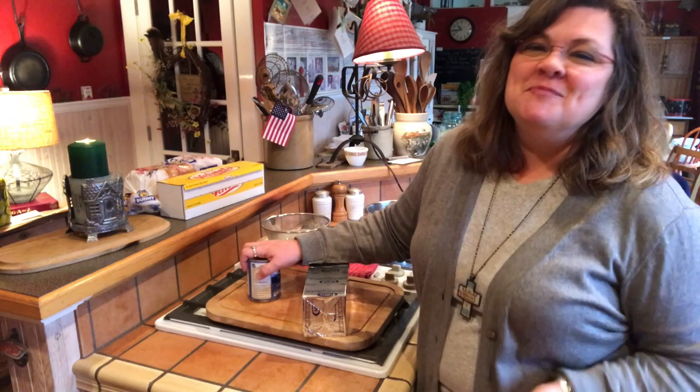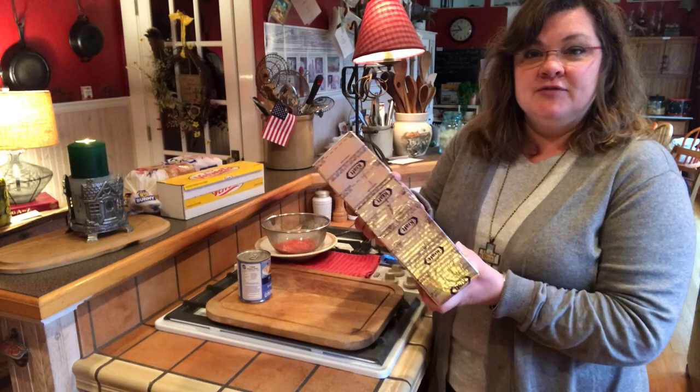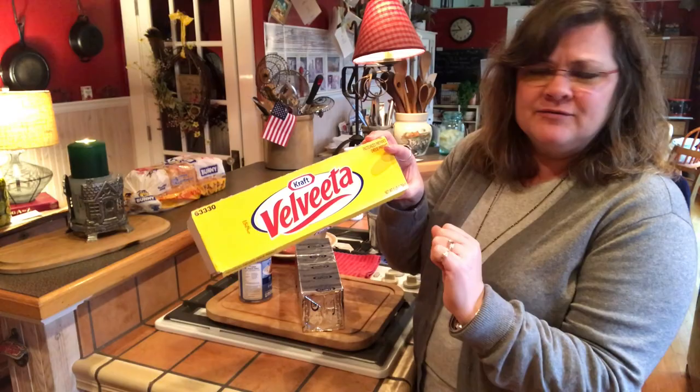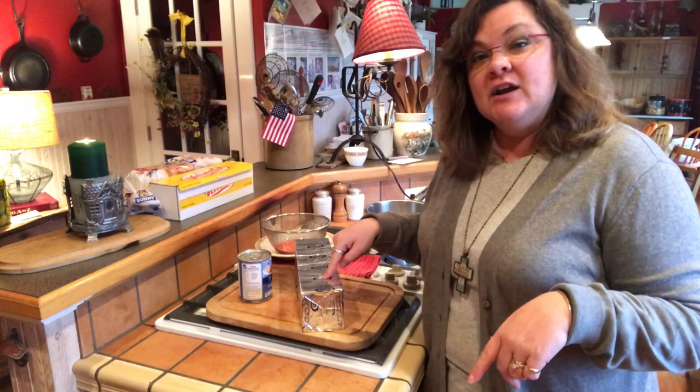I got lots of recipes passed down through the years from Woo-Woo, and this is one of them. So I got this big old block of Craft Velveeta. You could use the generic, but this non-food stuff is expensive. You've got to have it for this recipe, and I only make this once in a blue moon — which is kind of funny because we just had a blue moon. Let me get a knife to slice this up.